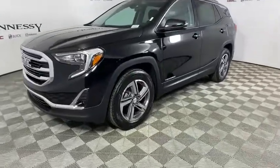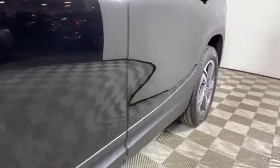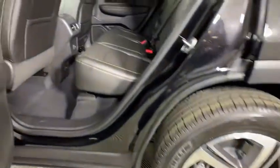Traction control, dual airbags, alloy wheels, power steering, four-wheel disc brakes, universal garage door opener, compass, driver and front passenger heated seats, heated steering wheel.